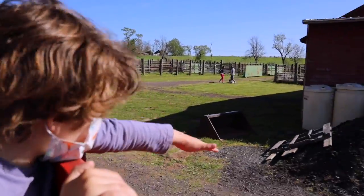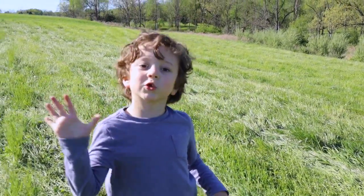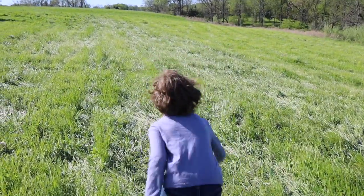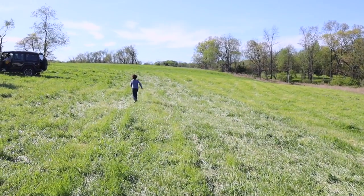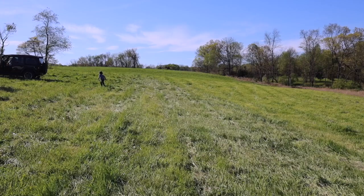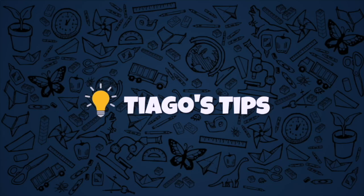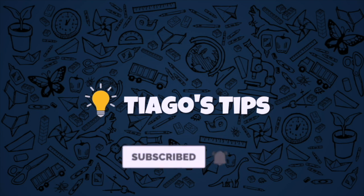Hello! I hope you enjoyed this video. Thanks for watching. Adios, amigos! Make sure to click the subscribe button. Bye!